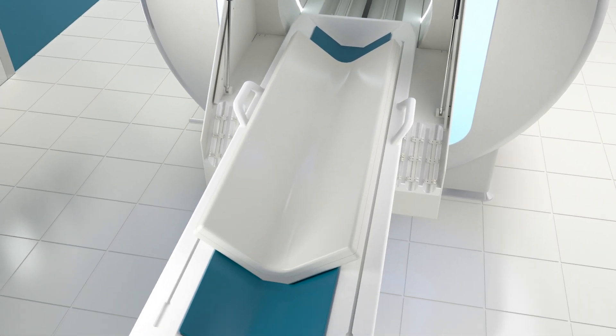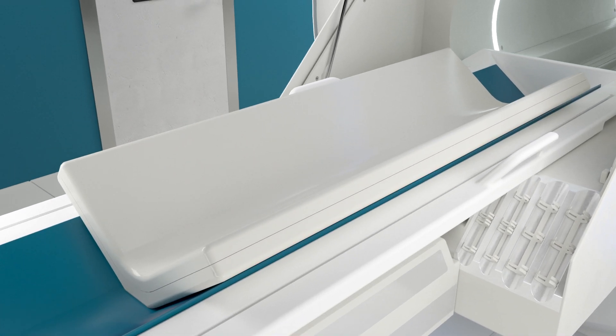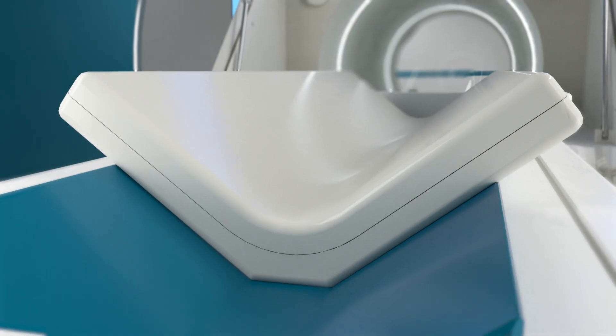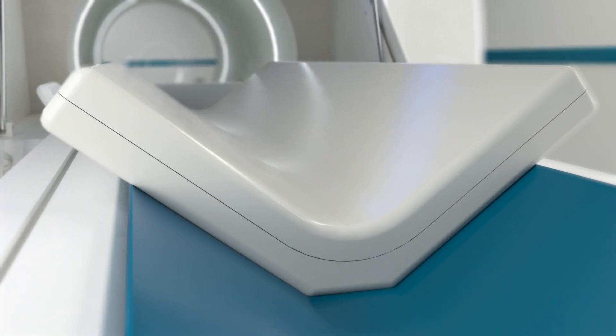Unlike spine coils designed for humans, our V-shaped spine coil is specifically designed for the anatomy of small animals. By moving the coil closer to the sides of the patient, the radiofrequency signal is increased by 20%, which greatly improves image quality.